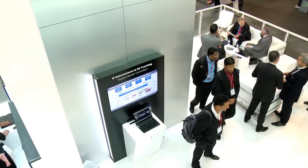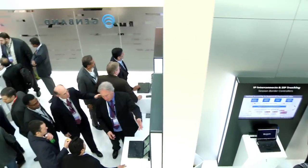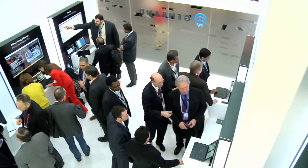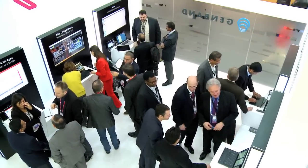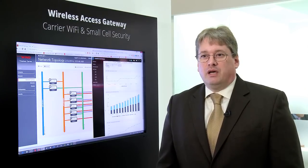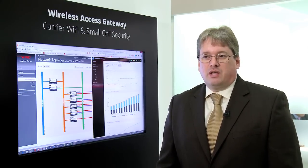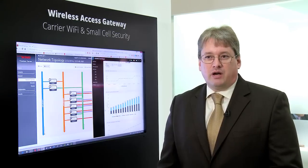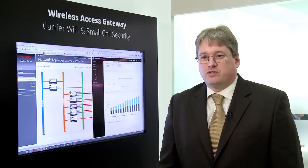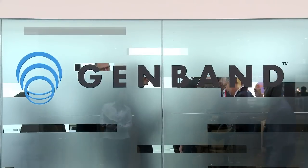We're doing that in an NFV data center here, where we dynamically expand and use infrastructure as the application runs live. We have partnerships with significant infrastructure players, such as Hewlett Packard with their open NFV ecosystem, Wind River Titanium, and Canonical. They enable us to demonstrate the product running on a multitude of different infrastructures, running as an elastic application that dynamically scales while it's operating.